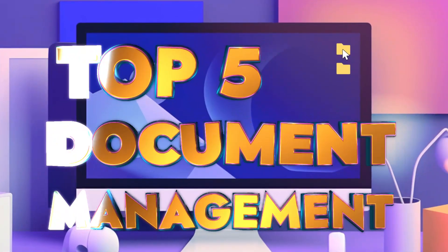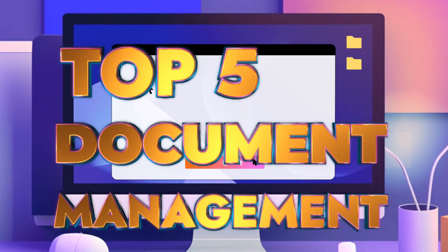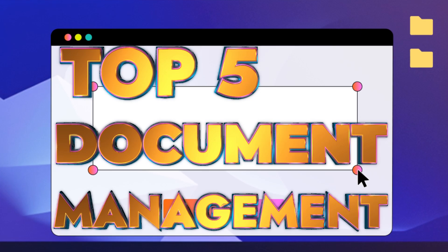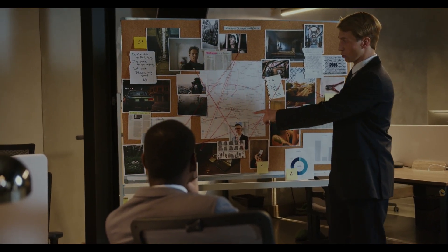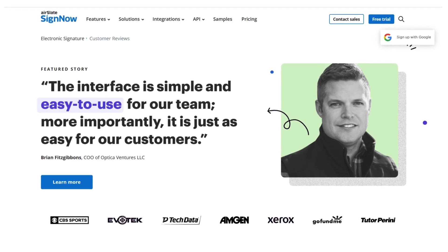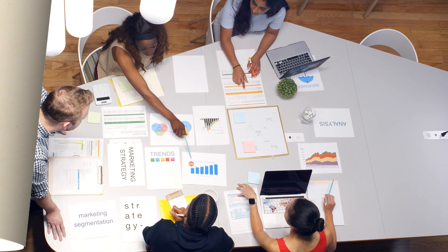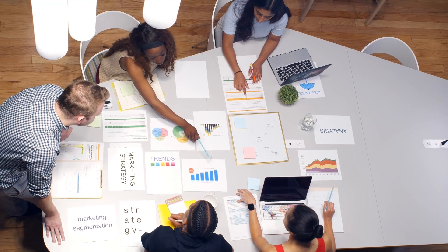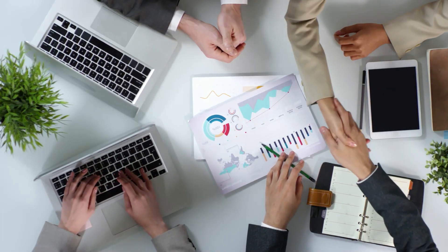In this video, we will take an in-depth look at the top 5 free document management software, exploring what they are and how we rate them based on their unique features and real-life customer feedback. Additionally, we will offer insights into how you can choose the right document management software for your business and tips for making the most out of the software.